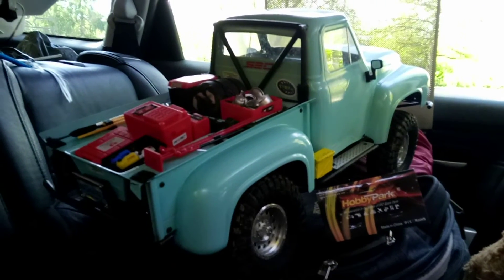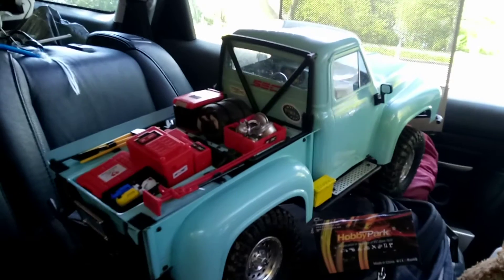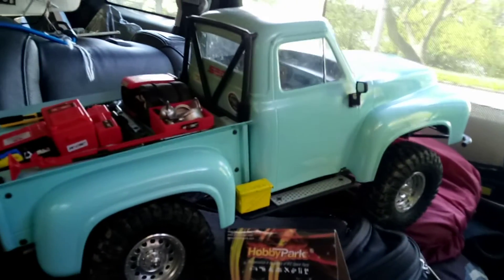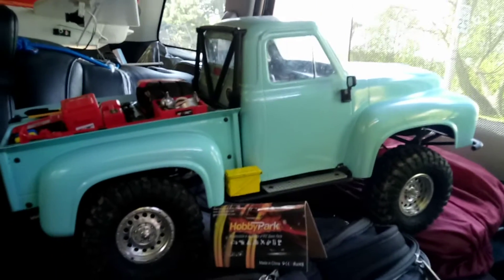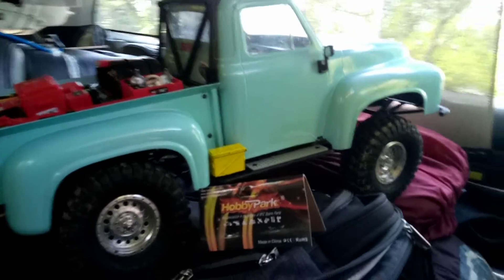All right folks, a short video. I just finished crawling with this beautiful Axial SCX10 II 1955 Ford F100 pickup. Just finished crawling with her, and I got some new stuff I just ordered from Amazon.